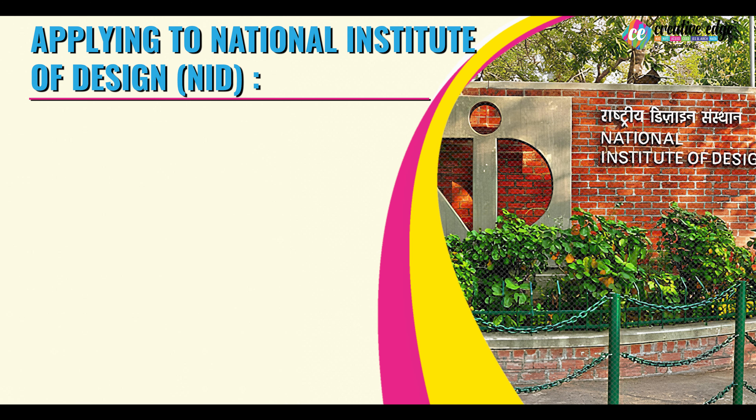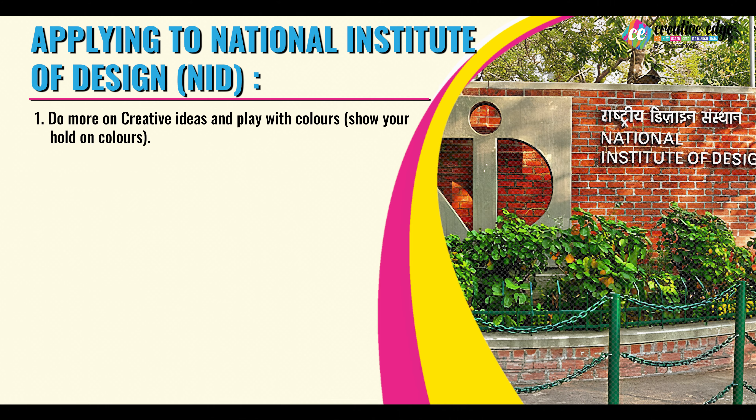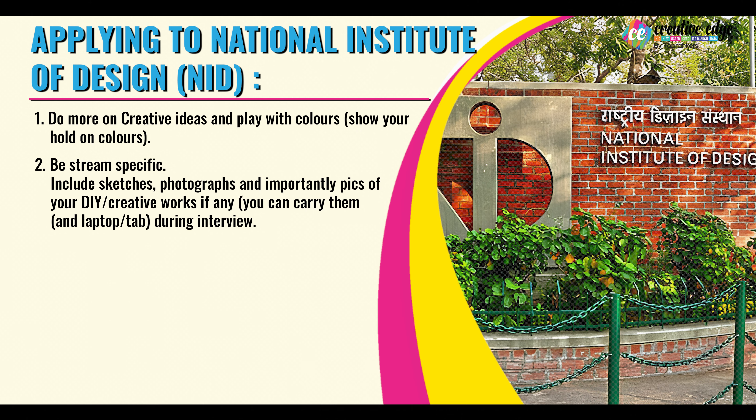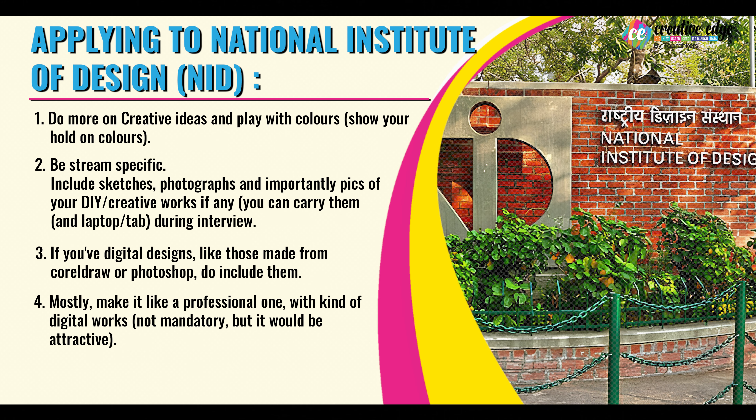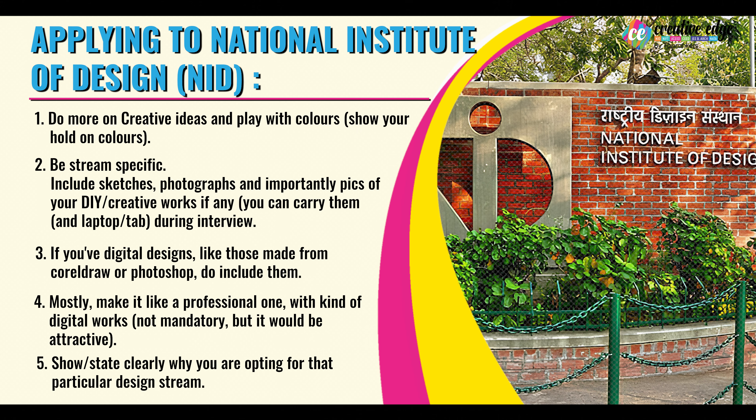If you are applying to NID, National Institute of Design, the criteria you should be careful of are: do more on creative ideas and play with colors, show your hold on colors, and be stream specific. If you are applying for MDES at NID, it is totally domain specific. Include sketches, photographs, and importantly pics of your DIY creative works if any. If you have digital designs made from CorelDRAW or Photoshop, do include them — mostly make it professional with digital works, not mandatory but it will be attractive. Also state clearly why you are opting for that particular design stream.